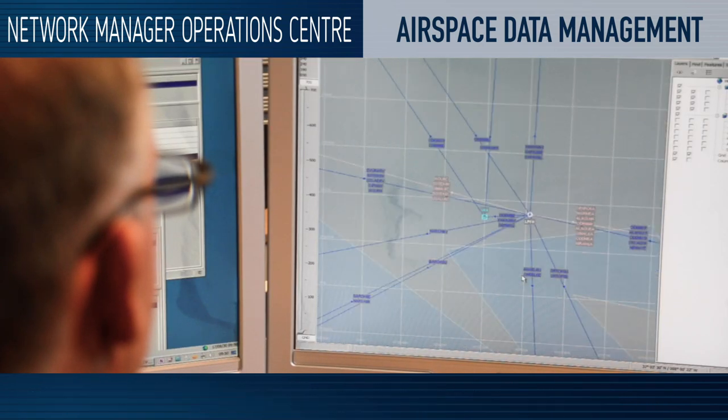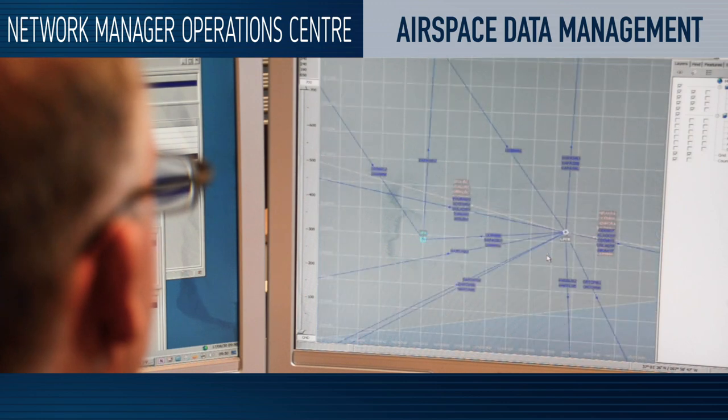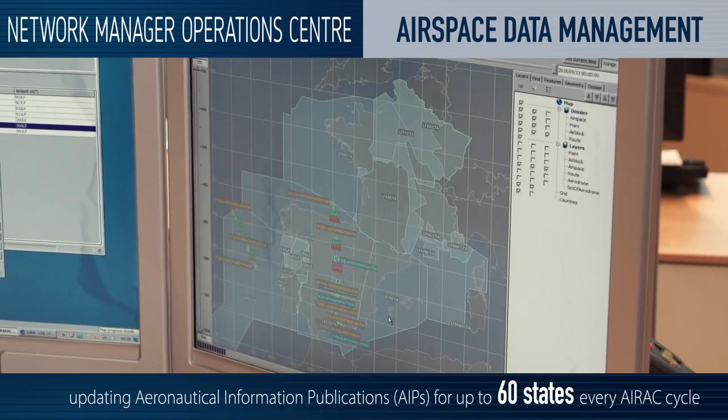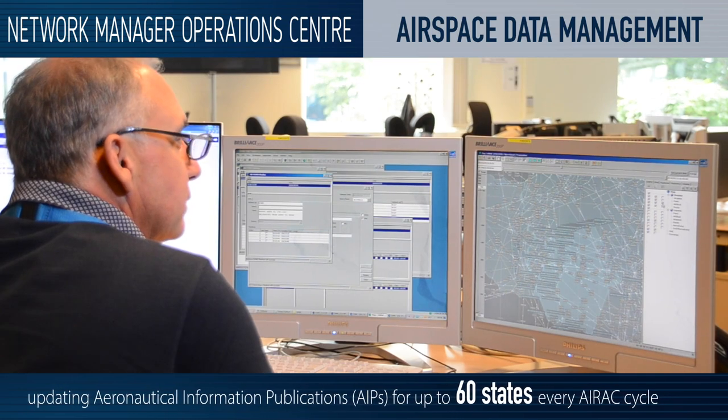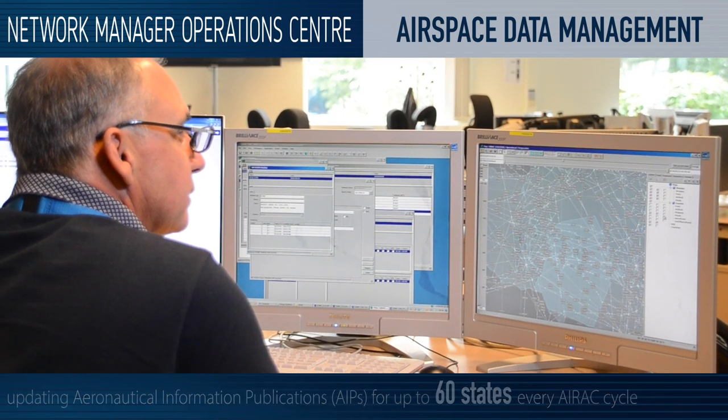This map is then shared with all users, such as the air traffic control centres, airlines, and the military. Airline flight dispatchers and pilots also use this map to plan their flights.